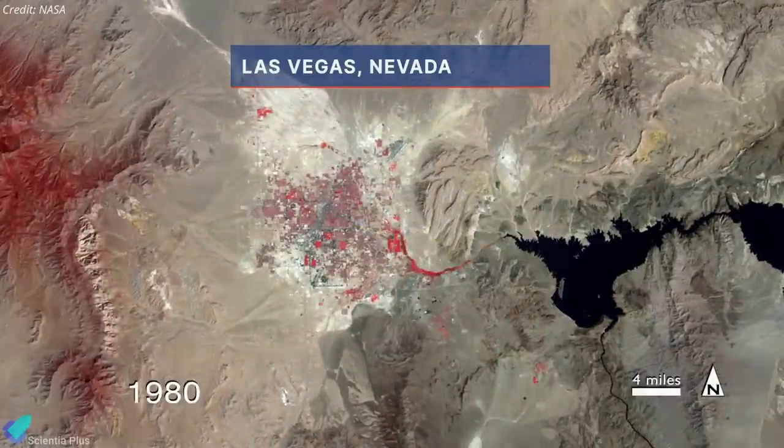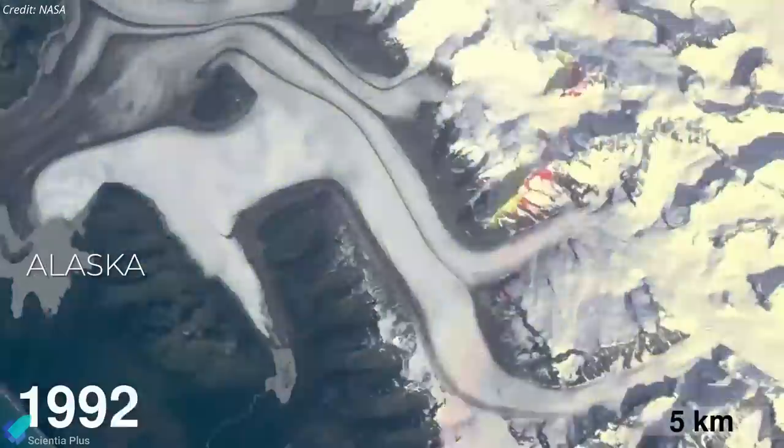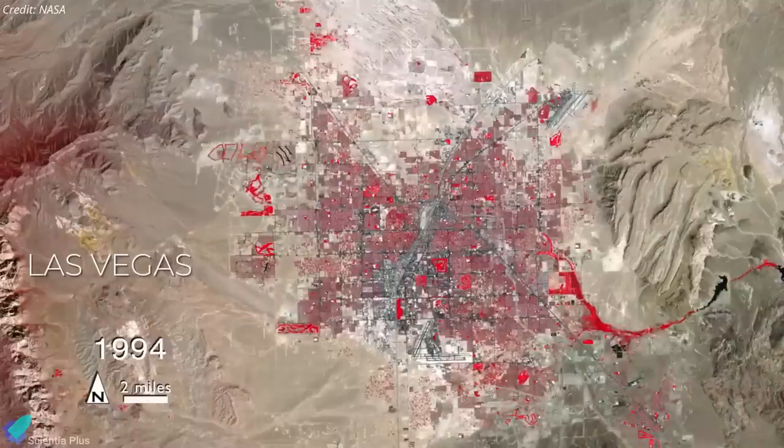All Landsat images and the embedded data are free and publicly available, a policy that has resulted in more than 100 million downloads since its inception in 2008.